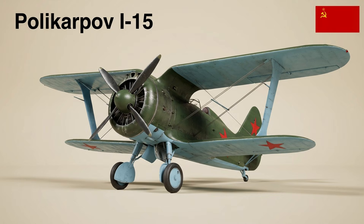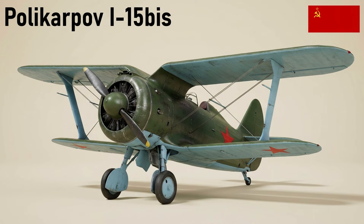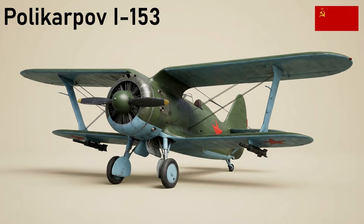The I-15 biplane fighter had a gull-shaped upper wing and the nickname Chaika, and saw extensive service with the VVS and in the Spanish Civil War. A development, the I-15bis, featured a straight, longer upper wing; 2,408 were built between 1937 and 1940, serving as interceptors and attack aircraft. The I-153 was a late-1930s sesquiplane fighter developed from the I-15, introducing a retractable undercarriage, powered by a radial engine, with 3,437 built.